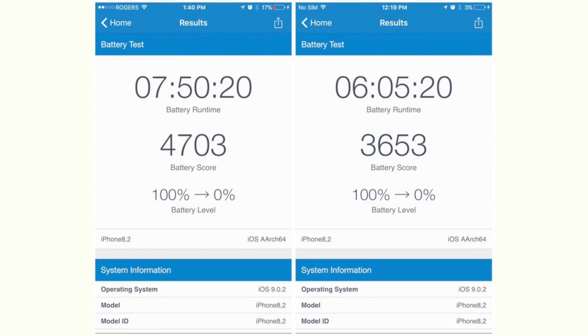For starters, the Samsung chip is 14 nanometers while the TSMC chip is 16 nanometers, so there's a size difference. And according to the Geekbench battery test of two iPhone 6s units — one with the Samsung chip and one with the TSMC chip — the one with the TSMC chip got nearly two hours more battery life.